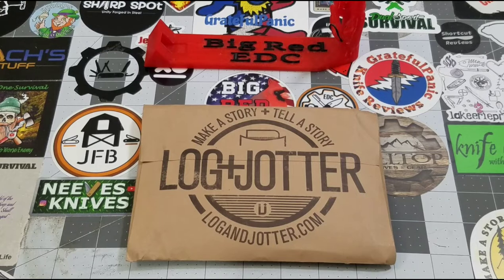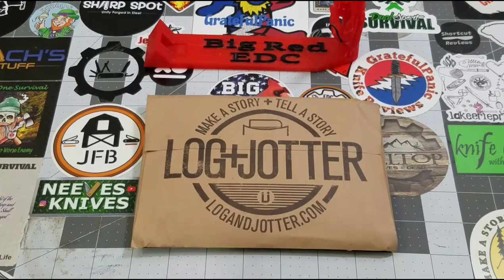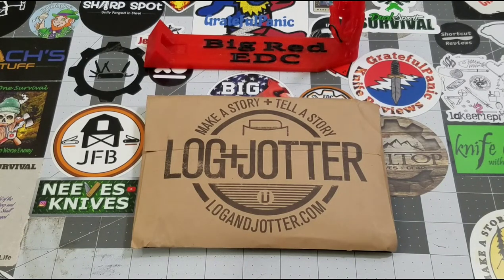Hey everybody, welcome back to Big Red ADC and it is Log and Jotter time once again. Make a story, tell a story, LogandJotter.com. This is the monthly subscription from Log and Jotter. Some of you know, but in case you're seeing this for the first time, I get the two notebook subscription for $8.50 a month.